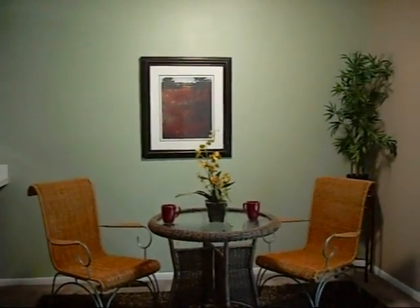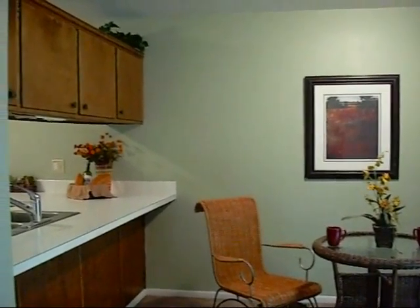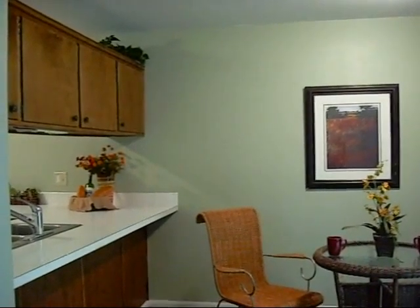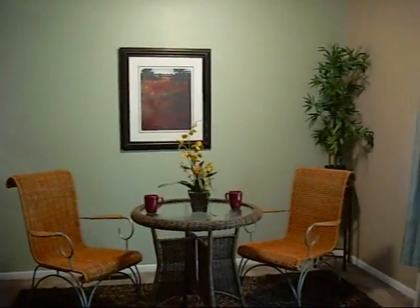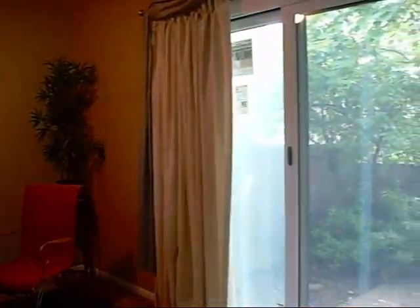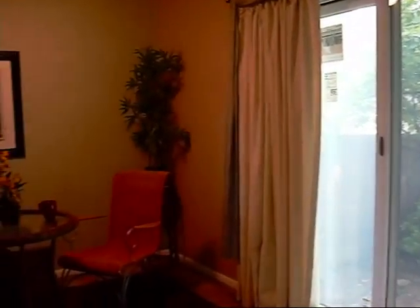Now I'm standing in the dining room at the top of the stairs coming up from the garage. There to my left, you'll see the opening underneath the cabinets that goes into the kitchen. An area for a kitchen table and chairs, and then a brand new Anderson sliding glass door leading out to a nice private patio.